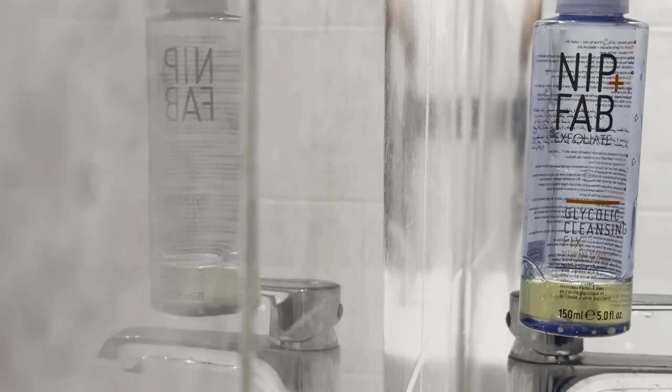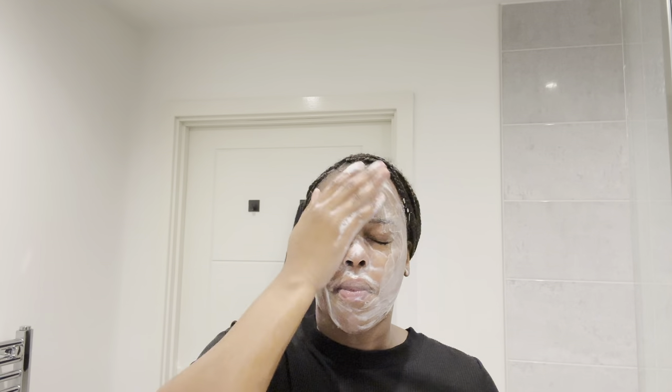I then proceed with Nip + Fab Exfoliate Glycolic Cleansing, and when I tell you this product literally does what it says on the tin, it really does — it will exfoliate, purify your pores, and re-texturize your skin. As you can see by the bottle, I definitely need to buy more. I like to focus on my problematic areas, usually the right side of my cheek and underneath my chin. If you have hyperpigmentation or severe acne scarring, this will definitely aid in re-texturizing your skin.